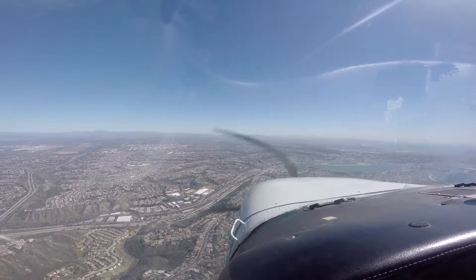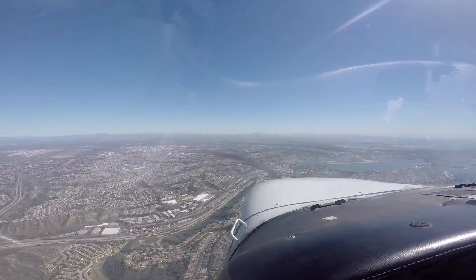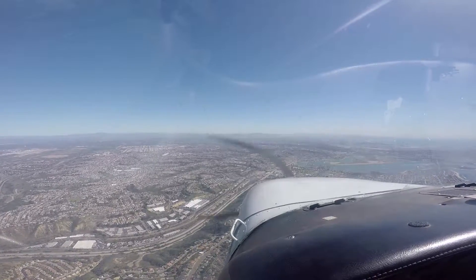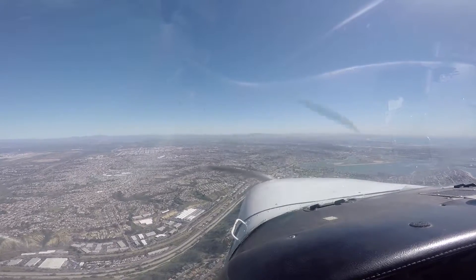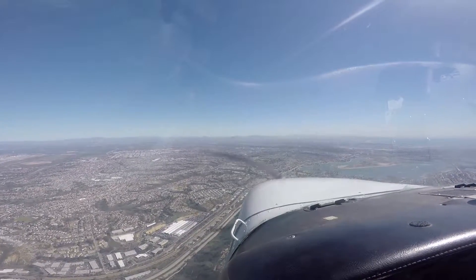Montgomery Tower, Cherokee 4135 Delta, holding short of 28R and Alpha, information November, departure to the east. Last call, stand by. Hook up 23R, 1A, West Cloud, VFR. For instance, walk on VFR, Cherokee. 31R, Cooper, 22R.